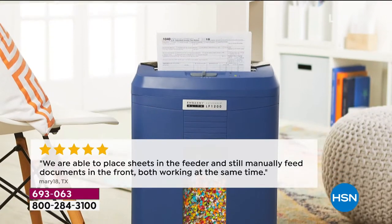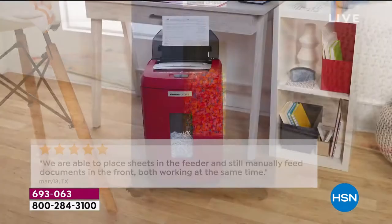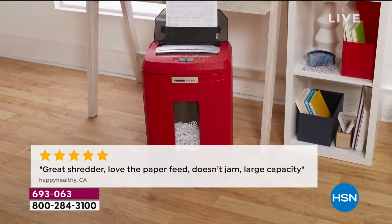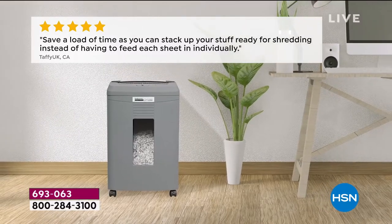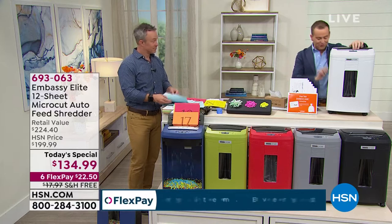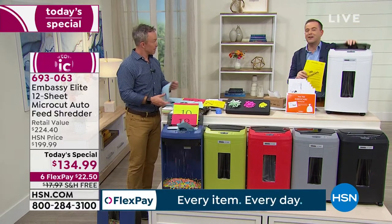The reviews are through the roof — customer pick through and through. A lot of folks are mentioning the feeder because that's a big point of difference: you put the documents in the back and it just does it itself. Most of us that have ever owned a shredder had to stand there and do it manually. This is not a manual shredder if you don't want it to be — you can truly stack the paper up and it will go to work by itself.